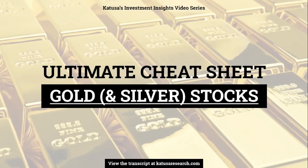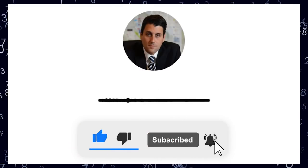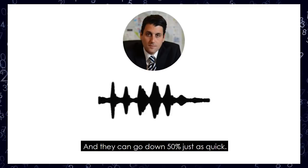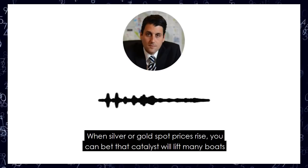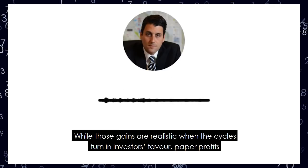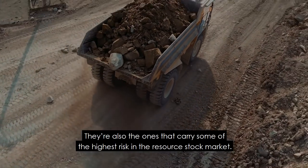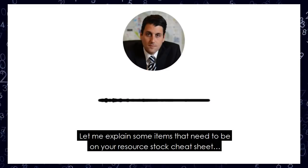Gold and silver stocks are highly leveraged to the price of the underlying metal, and spectacular gains can enter your investment account at a blistering pace. Double, triple, even more than 10 times your money are all possible, and they can go down 50% just as quick. When silver or gold spot prices rise, you can bet the catalyst will lift many boats in the sector, even those with gaping holes in the hull. While those gains are realistic when cycles churn in investors' favor, paper profits can also evaporate in the blink of an eye. While junior gold and silver stocks get all the glory, they're also the ones that carry some of the highest risk in the resource stock market. Let me explain some items that need to be on your resource stock cheat sheet.